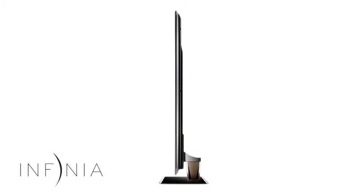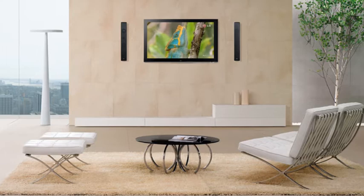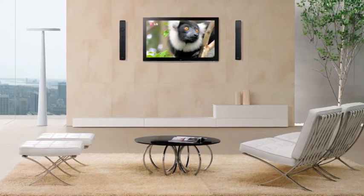With LG's ultra-slim Infinia design, you can easily hang this stylish TV on your wall like a picture frame, saving you space in your living room.